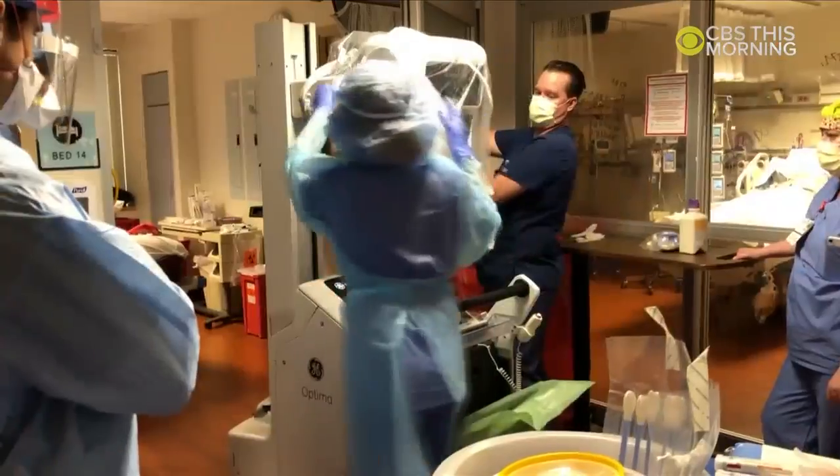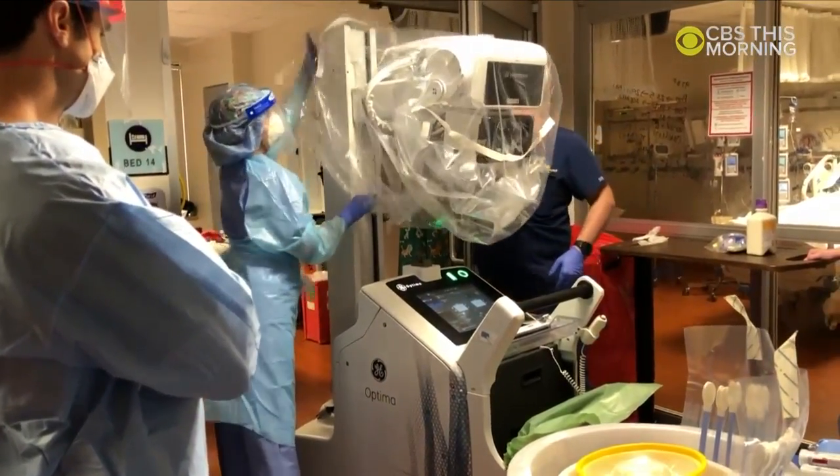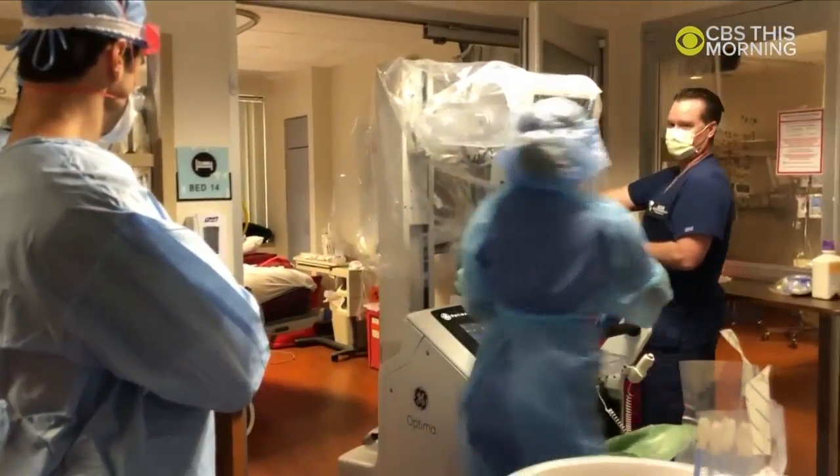For more information about where to find information about PPE and medical equipment in the Upper Peninsula, go to upmatters.com. I'm Melissa Venix, Local 3 News.